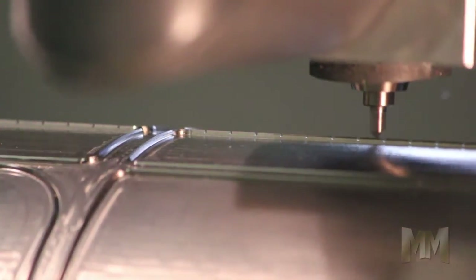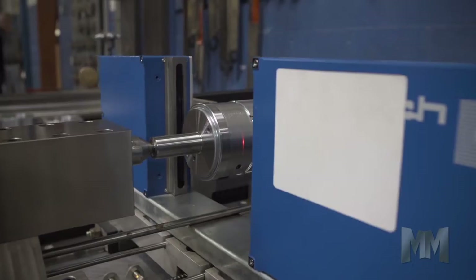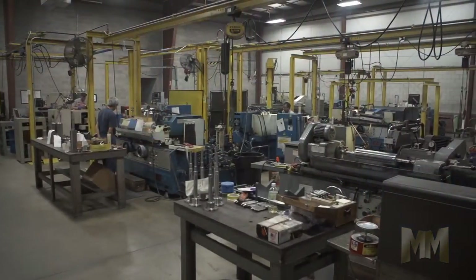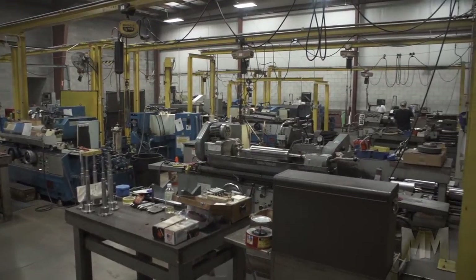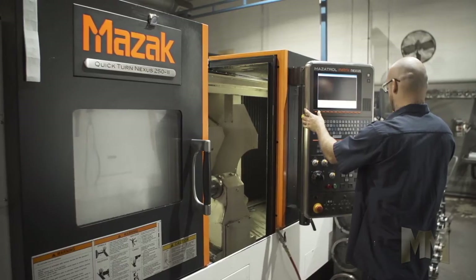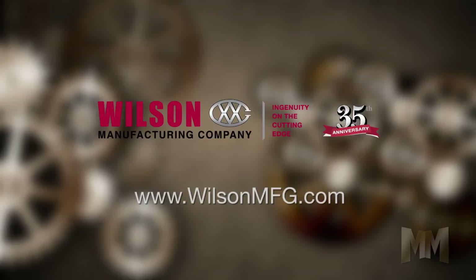Wilson also boasts a number of patents for improving flexographic technology and processes. Their products are triple checked to ensure precision, all done in-house with a standard 72 hours from order placement to shipment. With Wilson's 35 years of experience and a presence in 28 countries, Wilson is the flexo printer's solution. Check out their full range of products by visiting their website at wilsonmfg.com.